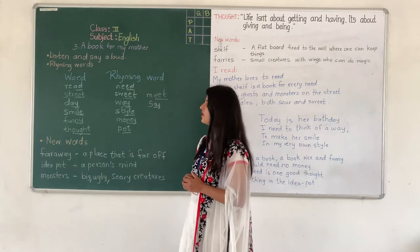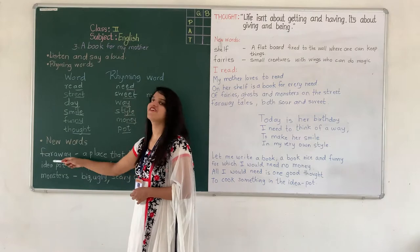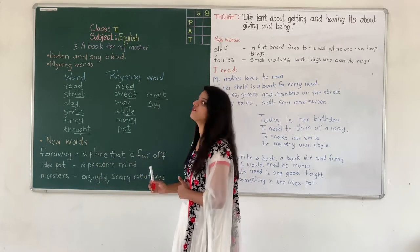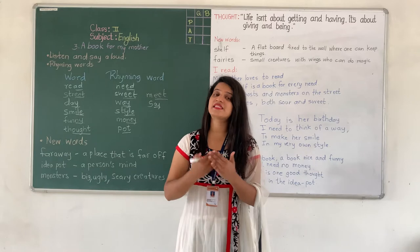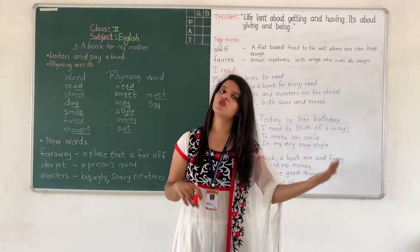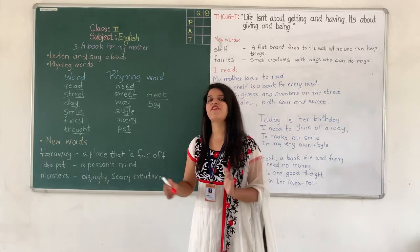Our first word is 'far away' — F-A-R A-W-A-Y. Now what do you mean by far away? Far away means a place that is not near to us. It is very far — we cannot see that place and it takes a lot of time to go there. So far away means a place that is very far.